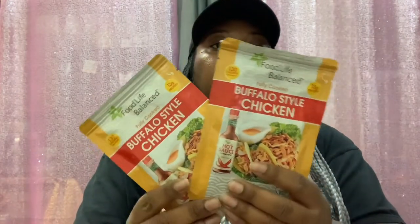Then I picked up some of this Food Life Balance Fully Cooked Buffalo Style Chicken. It's 130 calories per pouch, 13 grams protein, ready to eat, and 2.6 ounces. So I picked two of those up.